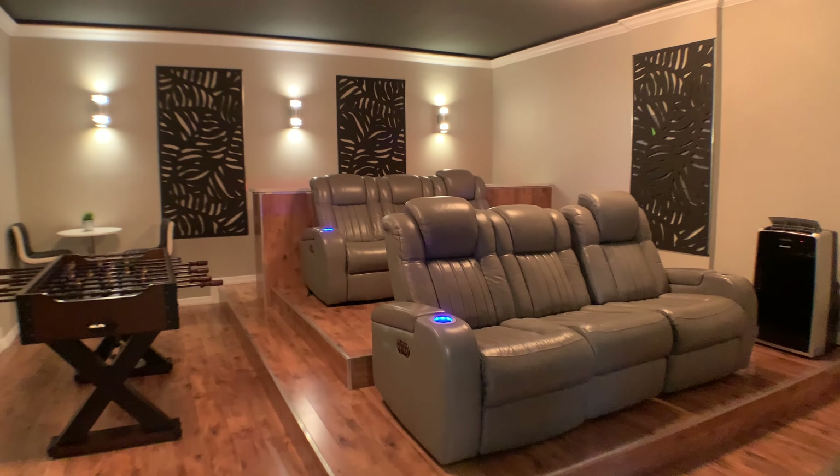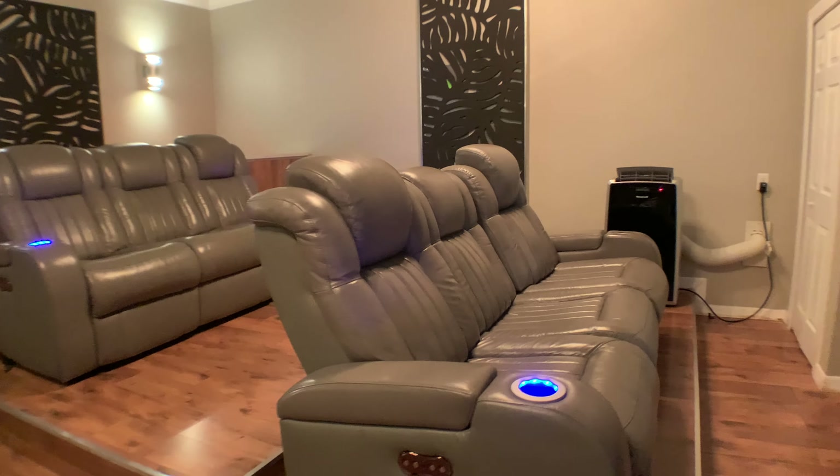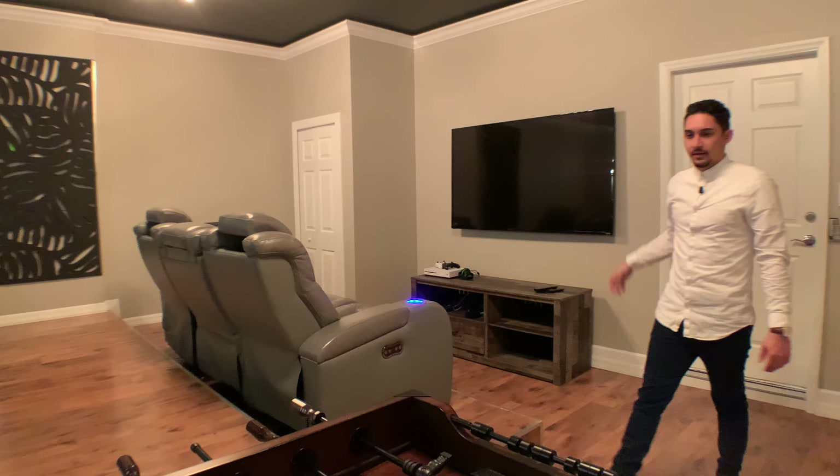Hey everyone, thank you for joining me on another live walkthrough. Today we're in Windsor at Westside. This is property code WW718R and let me tell you, this house has something for everyone.